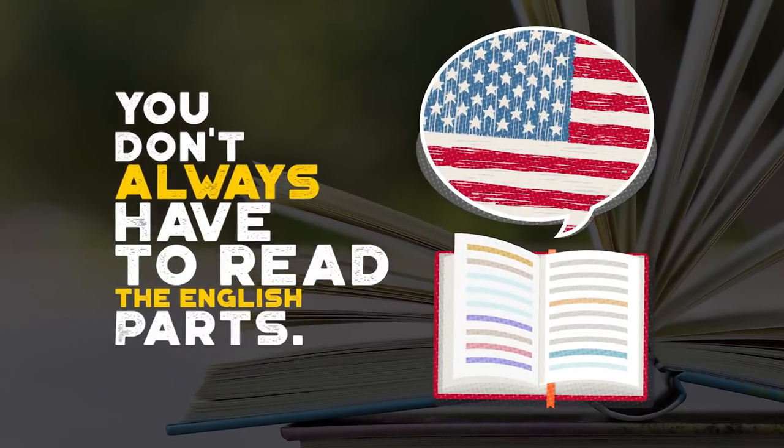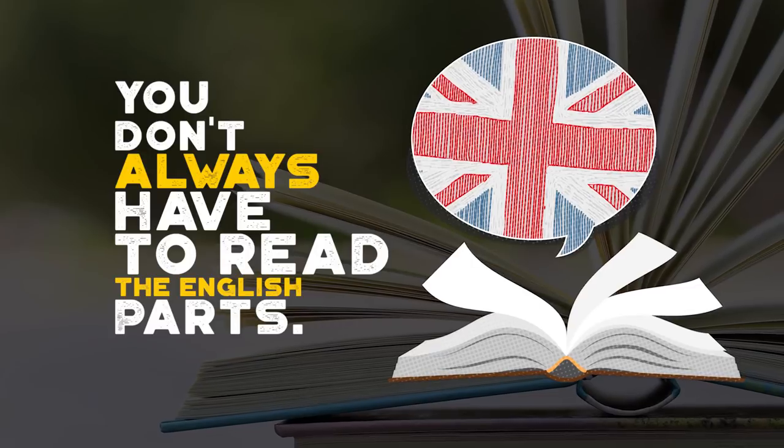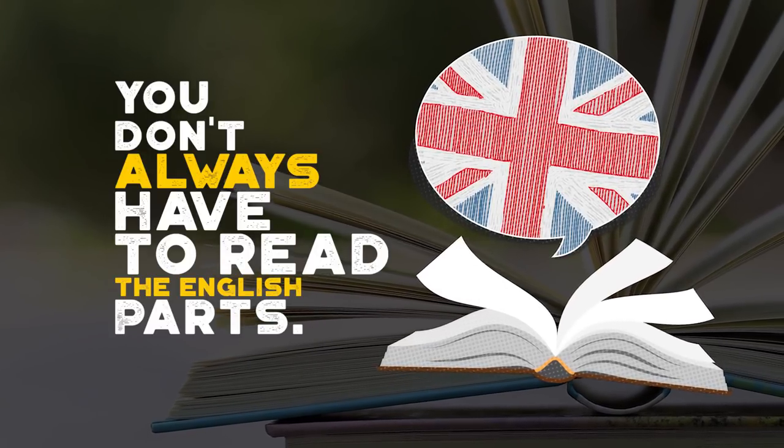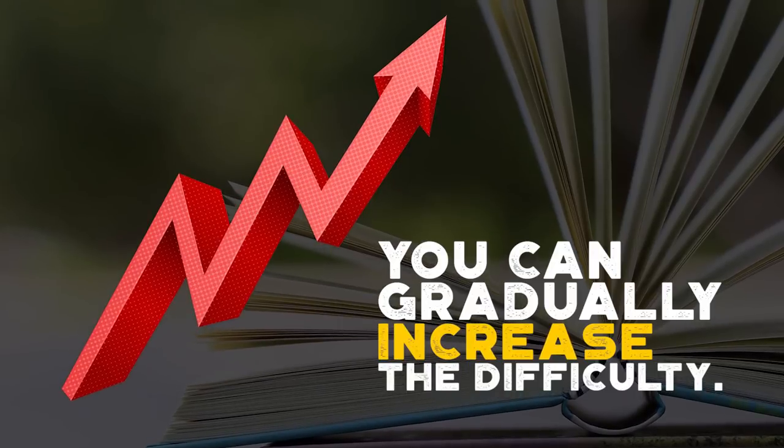As you get better in your new language, you don't always have to read the English parts. Simply use the translations as a reference to help you when you don't understand. You can gradually and seamlessly increase the difficulty as you get more confident.